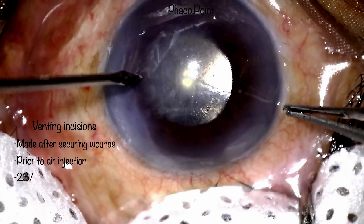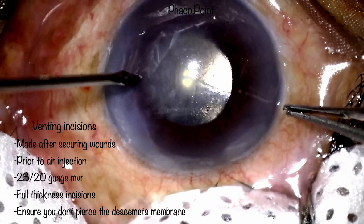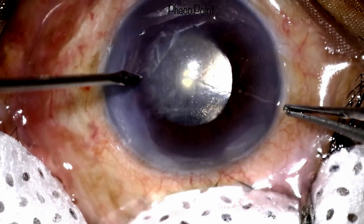The first prerequisite prior to performing venting incisions is to have a sealed eye. In the case of a very recent surgery, it is advisable to take sutures to both the main incision and the paracentesis incisions. The second point is that I typically perform venting incisions with an MVR blade. It can also be done with a 15-degree lance tip, but I find the MVR blade much more controlled.